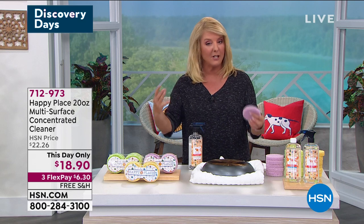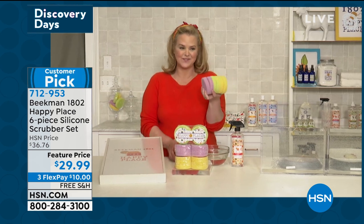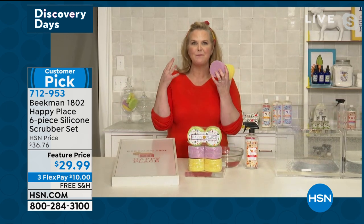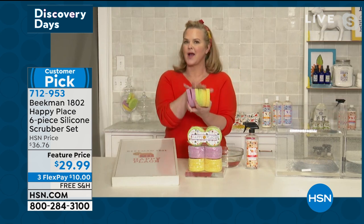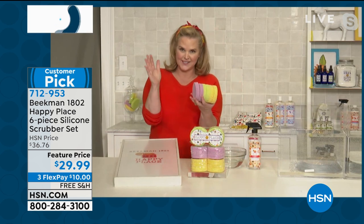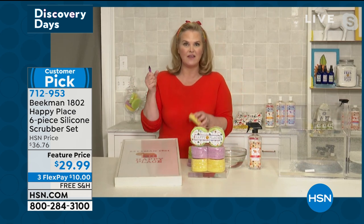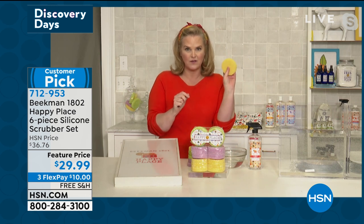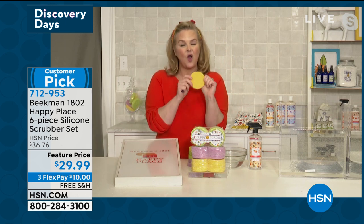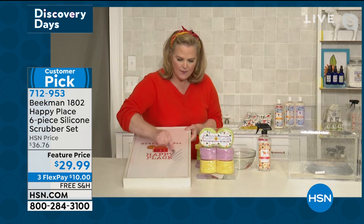Alison, great to have you back. Why do you think these have become a customer pick? I have to say, these are one of my favorite products. I want you to imagine the power of like a steel wool, but in a product that won't damage any surface that you put it on. You're going to get six of these. I'm going to do a live demo. You can use this on walls, on glass tops, to get little stickers off of things. These are all made in Georgia, they are all 100% silicone, and they don't retain odor.